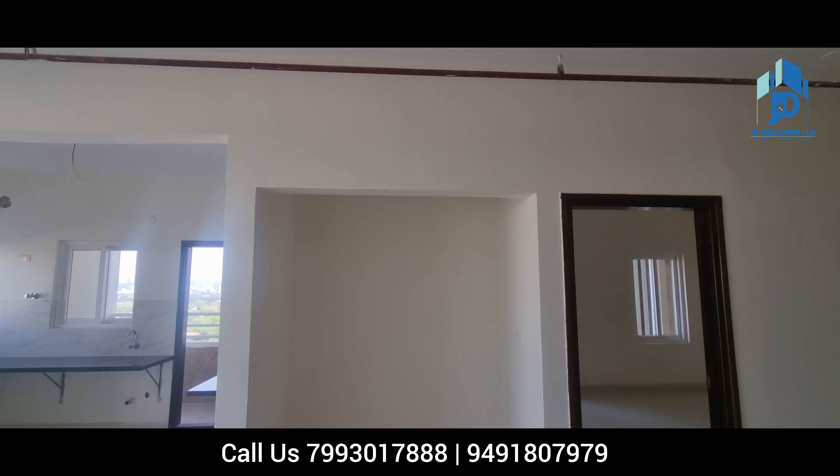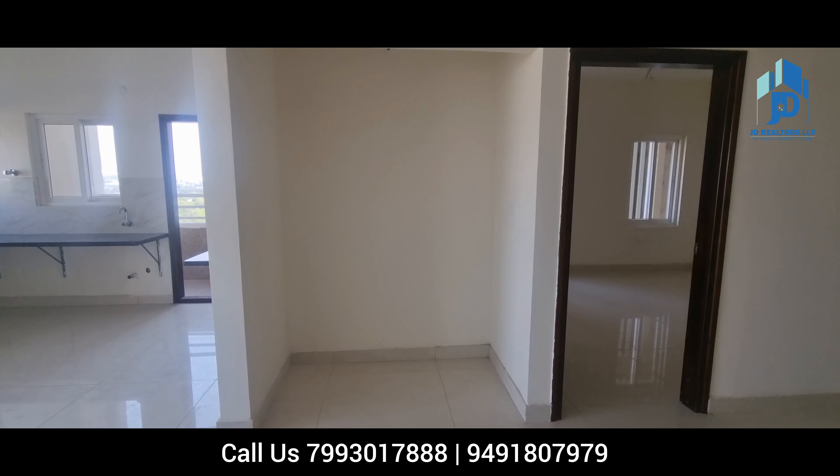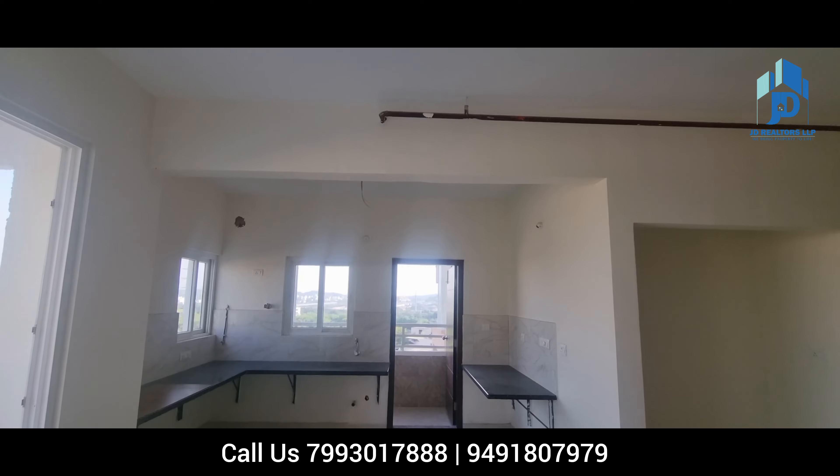There are huge developments around this location. This is the puja room. This flat is a ready-to-move flat.